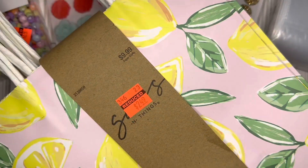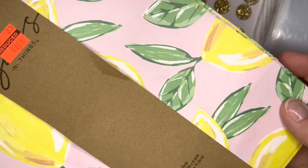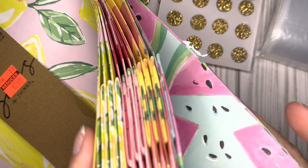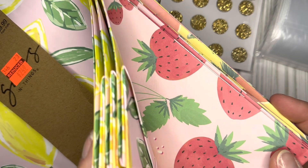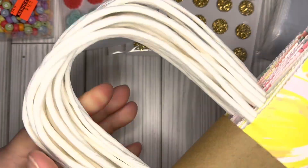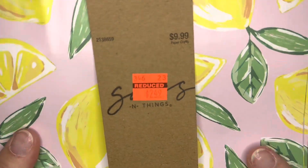They were regularly $9.99, reduced to $2.49 — you get 12 gift bags in here. You cannot go wrong with that. Fruity colors — I love these strawberries and lemons. They have a nice white handle and they're pretty sturdy bags. You could even craft with these if you wanted to make a book cover out of them.